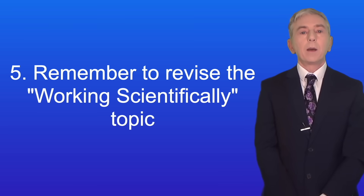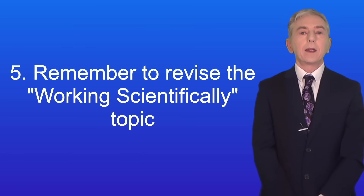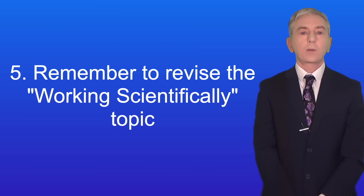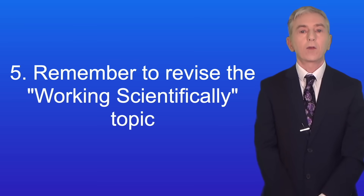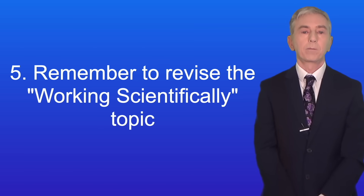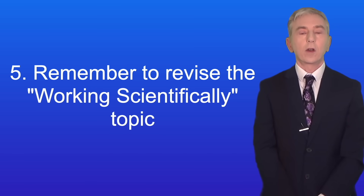Here's tip number five: remember to revise the working scientifically topic. This is at the beginning of all of the AQA GCSE science specifications, and I've put links to the specifications in the description below. Students sometimes neglect the working scientifically topic, but it's worth a lot of exam marks. Working scientifically involves ideas such as precision, uncertainty, repeatability, and reproducibility. I've put together a playlist covering many of these ideas and I'd recommend that you watch those videos.